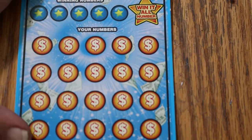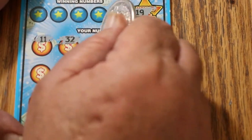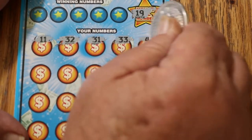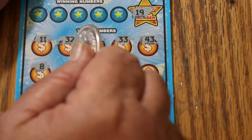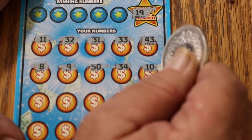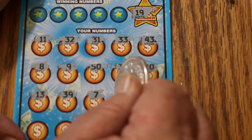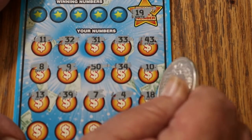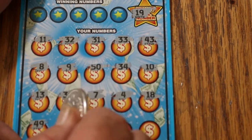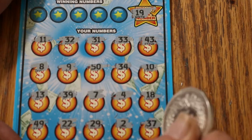Ticket 003, and we are getting into the territory where the overall odds should start producing something. We're looking for 19 on the Win-It-All. 5, 32, 31, 33, 43, 43, 9, 50, 34, 34, 10, 13, 39, 7, 4, 18 — oh so close. 49, 29, 22, 29, 2, and 37. But no number 19.